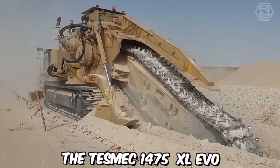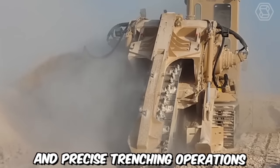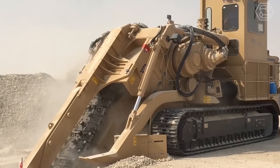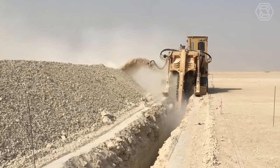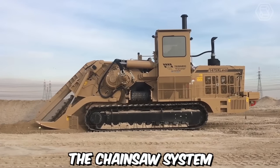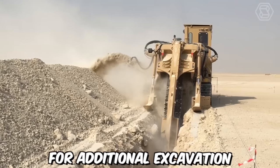The Tesmeg 1475 XL EVO chainsaw trencher is a cutting-edge machine designed for efficient and precision trenching operations. The machine utilizes a high-performance chainsaw attachment with a large high-speed cutting chain that effectively slices through various types of soil, rocks, and other materials encountered during trenching. The chainsaw system allows for precise and controlled cutting depths, ensuring accurate trench dimensions and reducing the need for additional excavation.